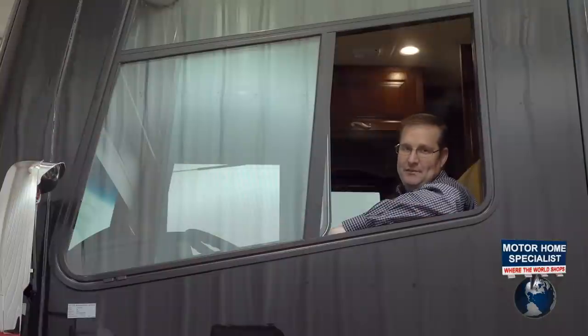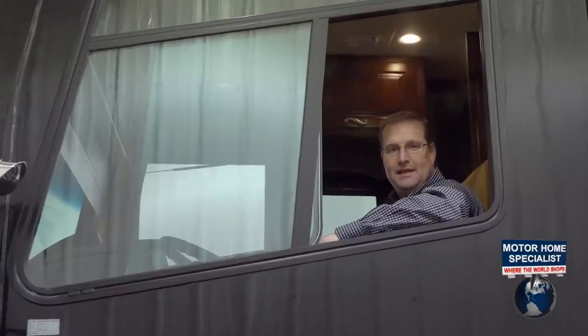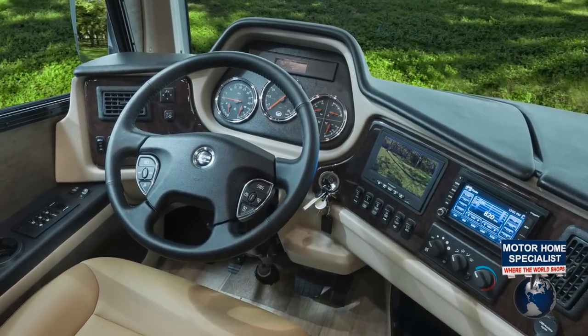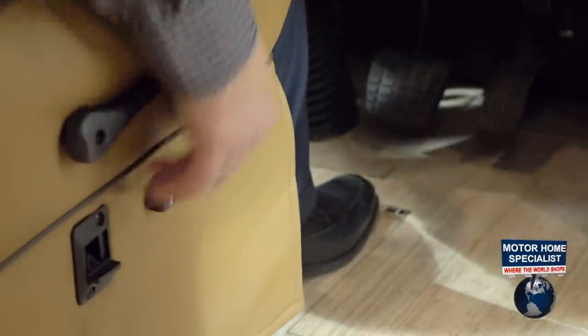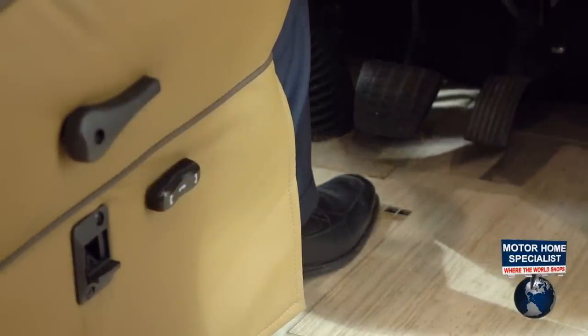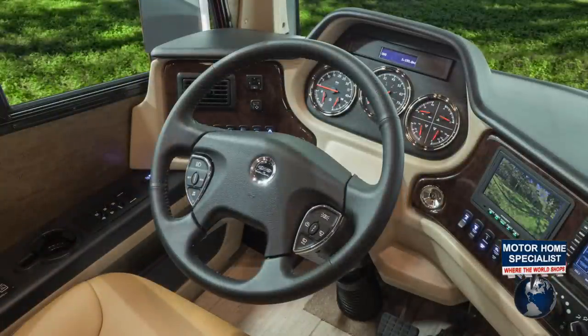Behind the wheel of a Monaco Diplomat, you'll have a multitude of features at your command. With an incredible list of driver and passenger comforts, as well as an ergonomically designed cockpit, it makes it all that much easier to just sit back, relax, and enjoy the freedom of the road ahead. Get yourself perfectly situated behind the wheel of the Diplomat with the Tilt and Telescoping Smart Wheel from Freightliner.